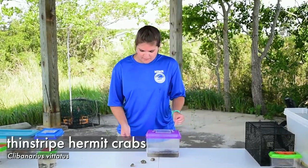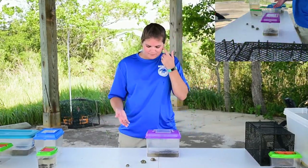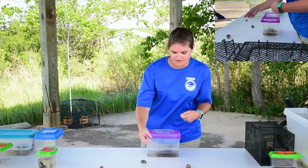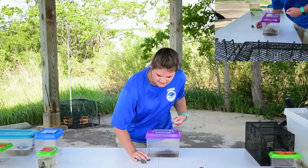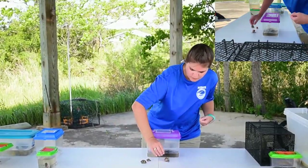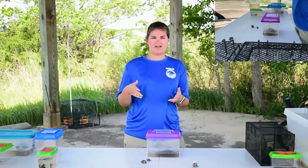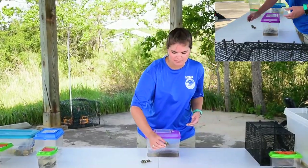These right here are hermit crabs, and there are 800 different species. You can see that they have this shell — all their bodies at the very back have this nice hook structure, and that actually allows them to stay inside of that shell. As they grow, they will find bigger shells for their home. And what's really cool is once a hermit crab dies and vacates its shell, it actually releases a chemical that tells all the other crabs in the area that its shell is now available, so anybody looking for a new home can find one.